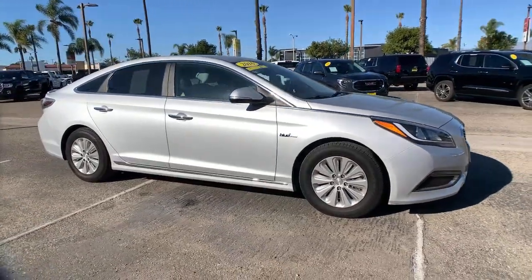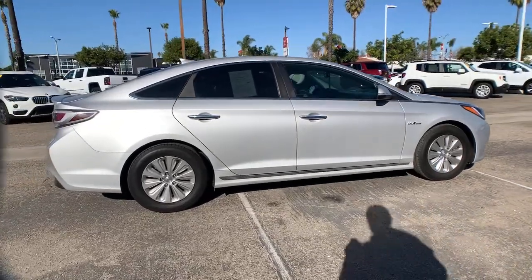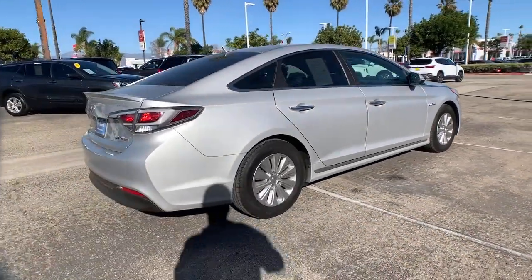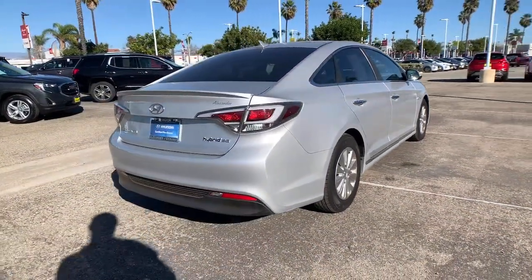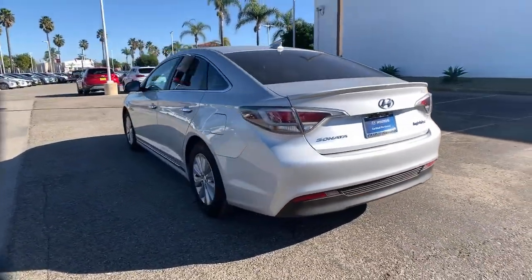Take a moment to check out the 2016 Hyundai Sonata. With less than 45,000 miles on the odometer, this vehicle stands out from the rest. Get the best of quality, comfort and convenience in this family-friendly Sonata.